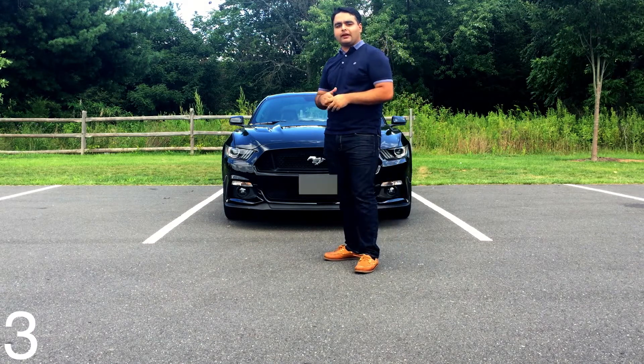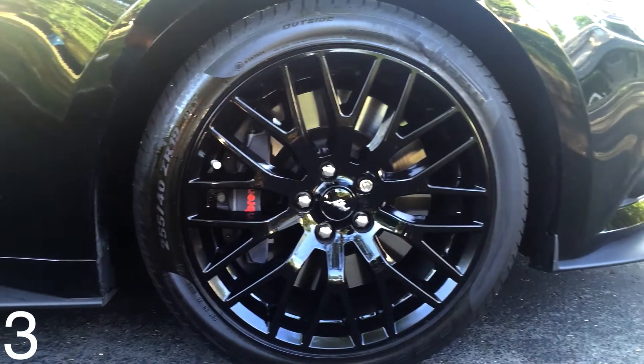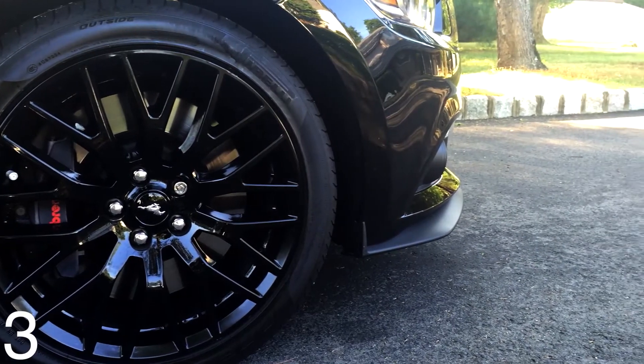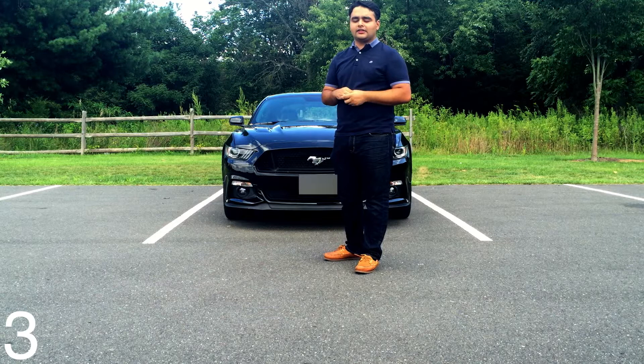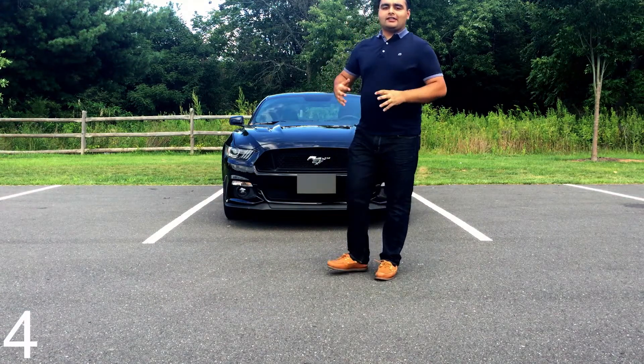The performance package comes with six-piston Brembo brakes on the front with 15-inch rotors, and they are more than enough for daily driving. They're absolutely excellent, inspire a lot of confidence, and the brake pedal feel is awesome.